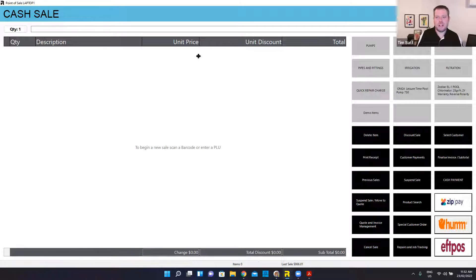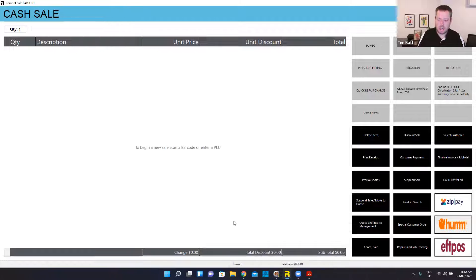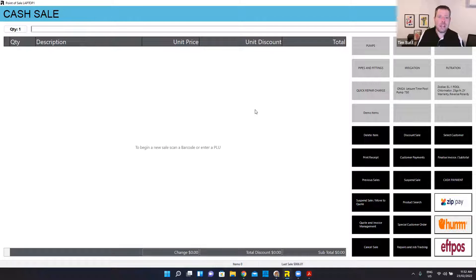If I jump into point of sale here, you can see I've got mine set up in a fairly simple way. I've just got a few buttons down the right side here. I could have those buttons along the bottom if I preferred. They can be shortcuts to products, to groups of products, to features within the point of sale, or to different areas of the system. You can really chop and change how all of that works.